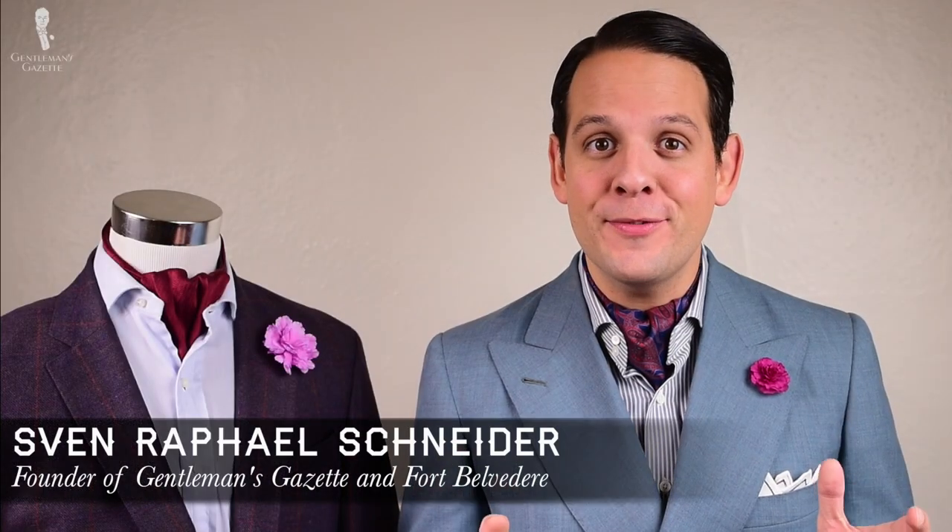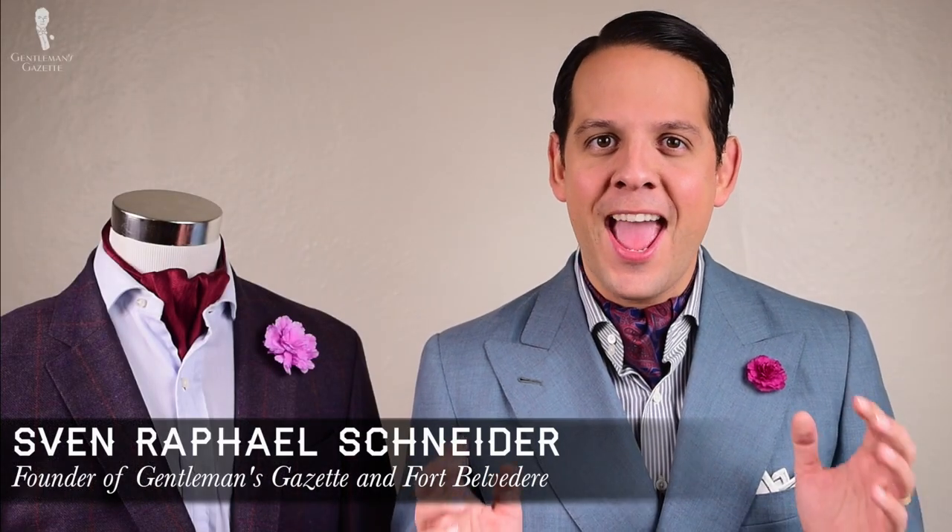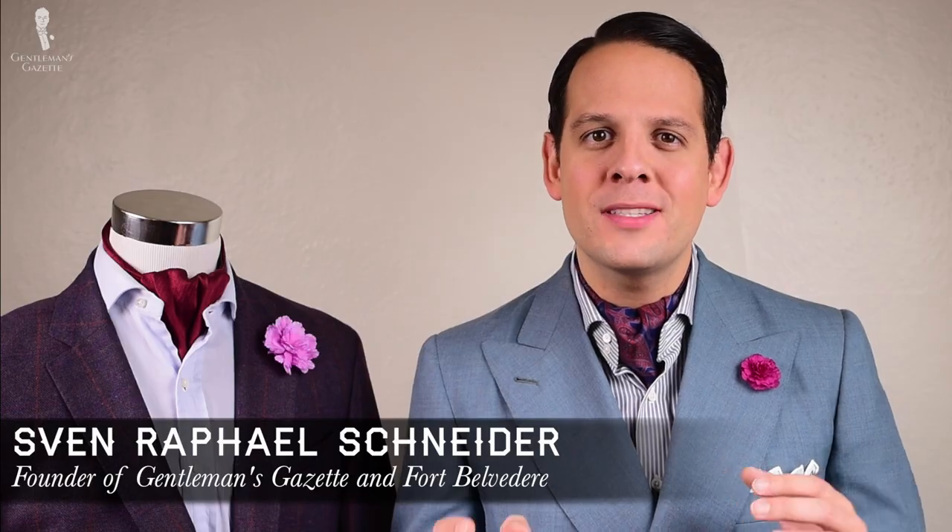Welcome back to the Gentleman's Gazette. In this video, we discuss cravats and ascots, what their historic background is, and how to wear them.